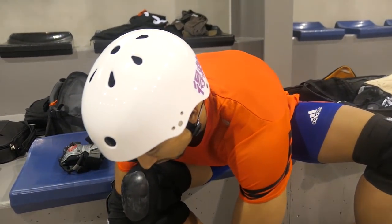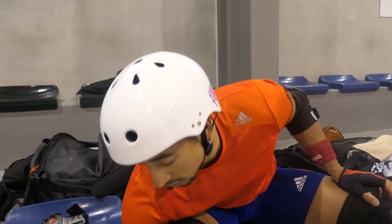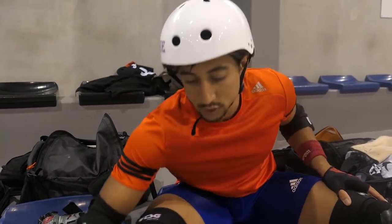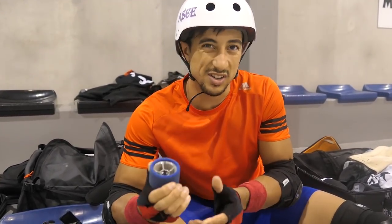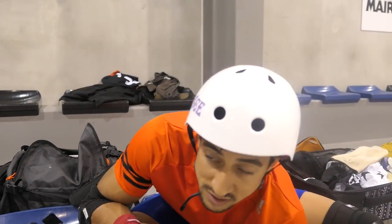It looks like you were sleeping in this corner. What are you doing now? The wheels were not the right one. I'm gonna switch to another one with a hard hub, so the wheel is harder and the grip is really soft. It's 88, so I think it's gonna be better.